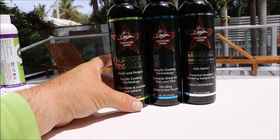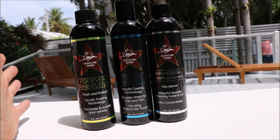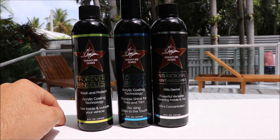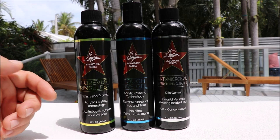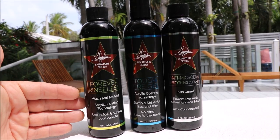Forever Rinseless is your wash-and-protect rinseless wash product that can be diluted down to use inside or outside — doesn't matter where you use it. It is slam-packed with acrylic coating technology. So you'll get wash and protect out of that. The more you dilute it, the less good stuff you're leaving behind, so you can use it if you're not looking for protection.